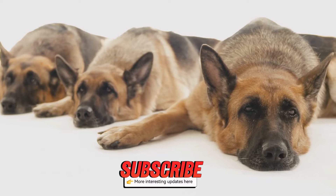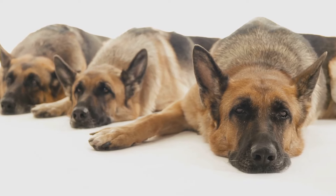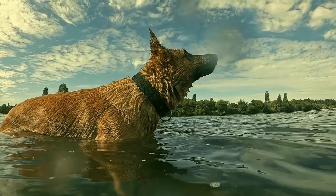Thanks for watching and don't forget to like, share, and subscribe for more pet tips. Catch you in the next video.